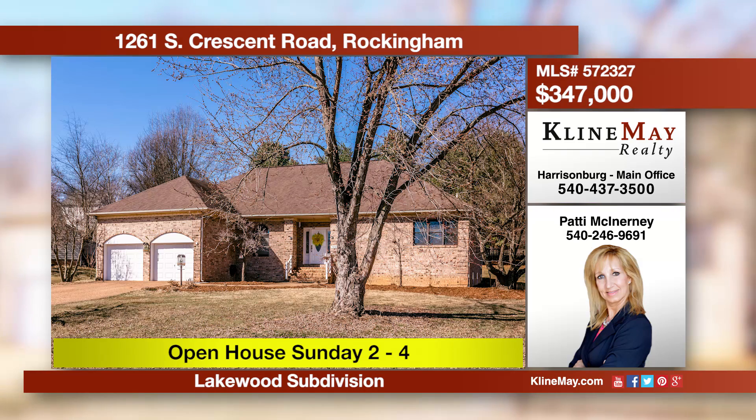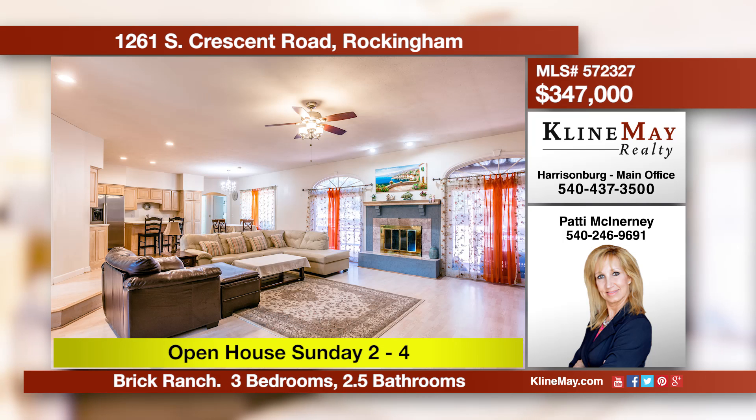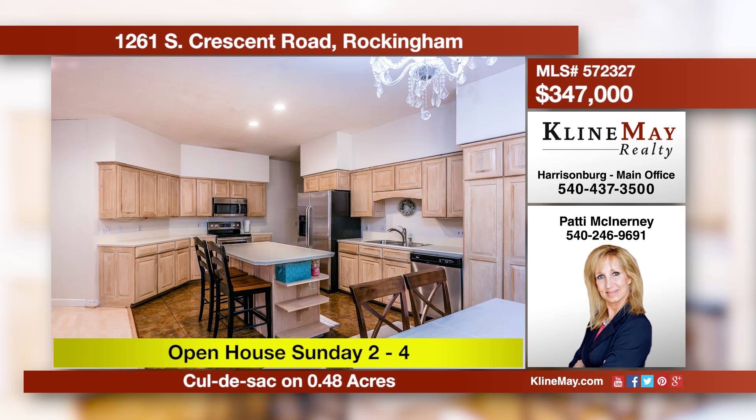Located in the established neighborhood of Lakewood, just east of the city limits, this 1990 brick ranch sits on 0.48 acres at the end of a cul-de-sac. With 2,900 square feet, there is so much room to spread out. Call Patty McInerney for more information.